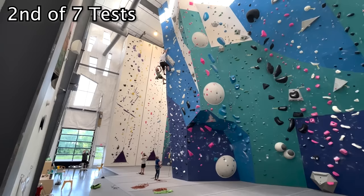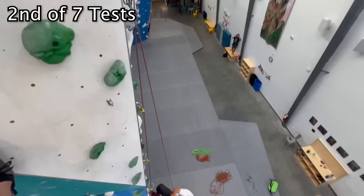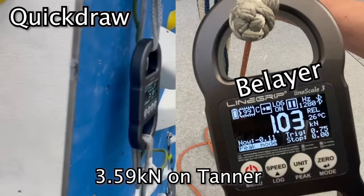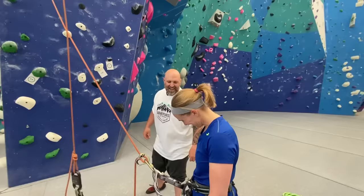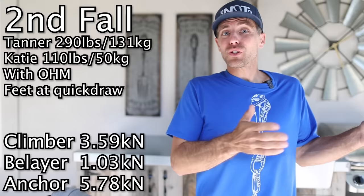In the next test, he's a little higher where his feet are right about where the quickdraw is. With Tanner just a little bit higher, he saw about 20% more force than our worst case scenarios. Not quite sure what happens if he goes a lot further than that, because that was already sketchy.